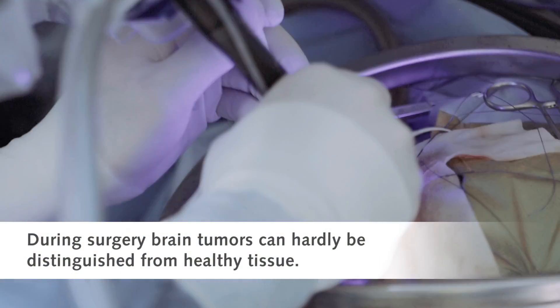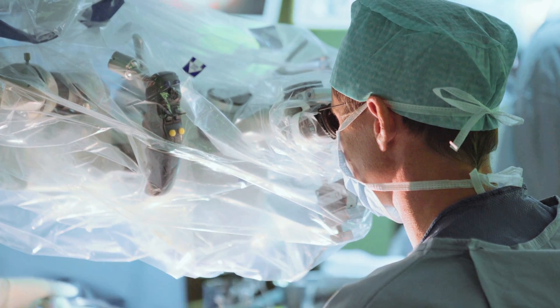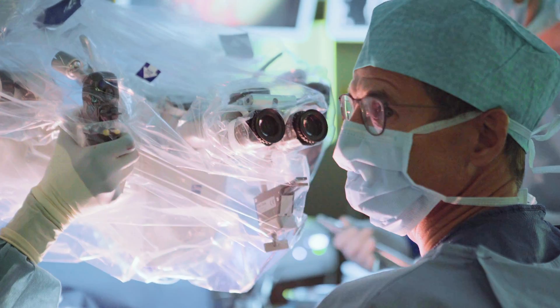Because the tumour resembles so closely the normal brain. In other words, during surgery for brain tumours, we cannot very well see the boundary from the tumour to the surrounding healthy brain. Now, our problem is, if we don't remove enough of the tumour, it will grow back too quickly.